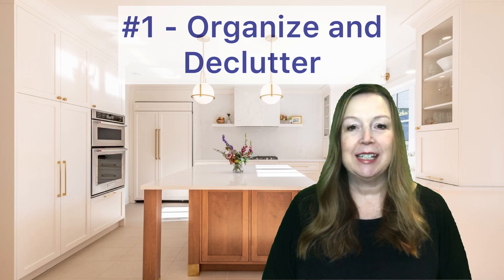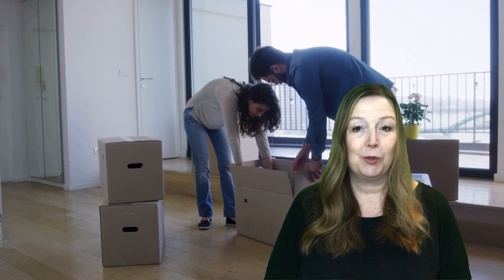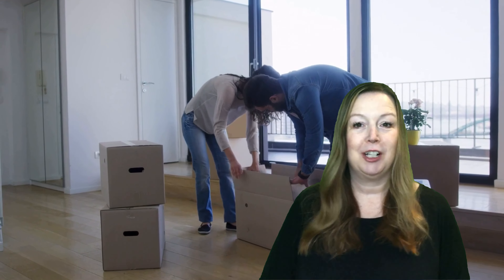Number one is organization and decluttering. If you have kitchen appliances or personal items that you don't use on a daily basis, pack them up and store them away. You can put them in the basement, in the garage, or even rent a storage unit — and trust me, this is going to help you with the packing and moving process later on.